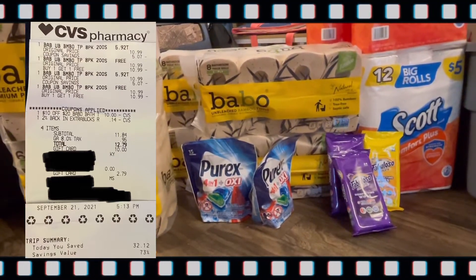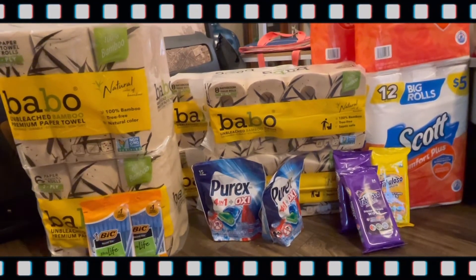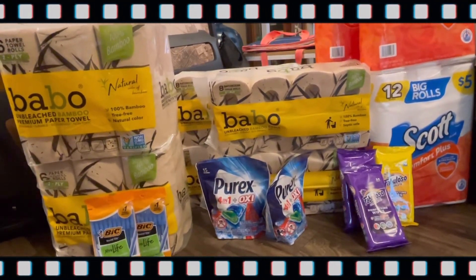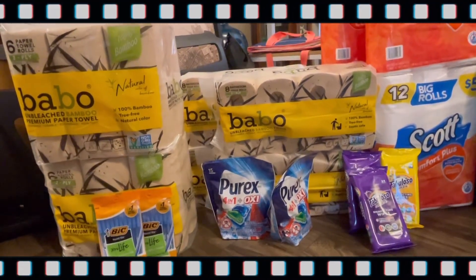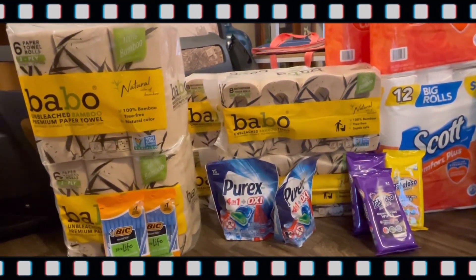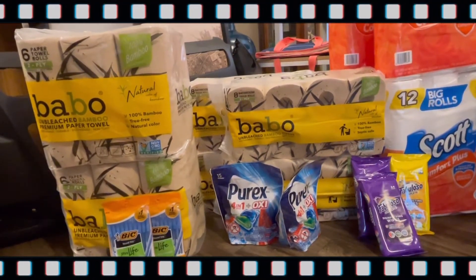Next was the Babo toilet paper, which was at another store this week. They are on sale $10.99 each, but when you buy one you get one free. I had a CRT for $10 off a $20 Babo bath tissue purchase, and I also used 14 cents from the two percent back Extra Buck rewards.